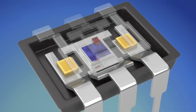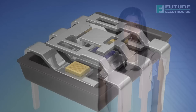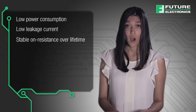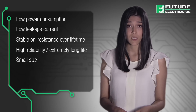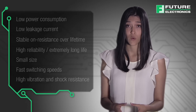With no moving parts, solid-state relays avoid all the obvious mechanical failure modes associated with traditional relays. They also tend to offer desirable electrical characteristics and design advantages that include low power consumption, low leakage current, stable on-resistance over lifetime, high reliability with extremely long life, small size, fast switching speeds, high vibration and shock resistance, and no contact bounce or switching noise.